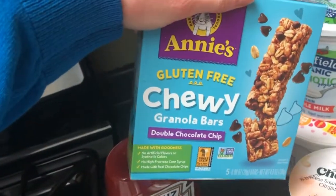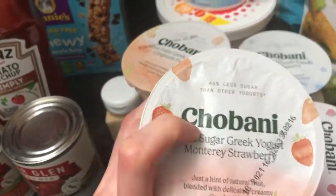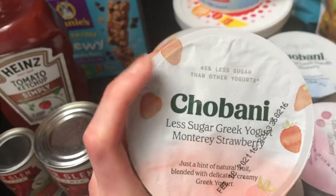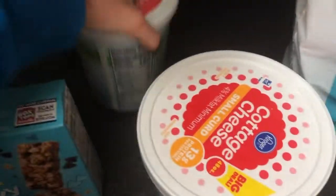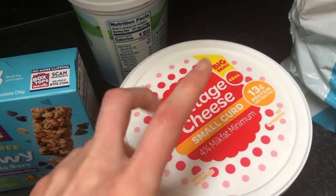Got some granola bars — we really like the Annie's. Lots of yogurt; I like the Chobani Less Sugar. Make sure you're checking the sugar in your yogurt because there can be a ton of it. We like the Chobani because it's gluten-free, and I like the less sugar option. We also get plain Stonyfield, which is also gluten-free. And a big container of cheese — my son can't have milk or soy, but my daughters can, and my husband enjoys it too.